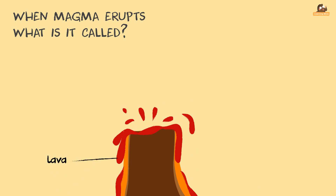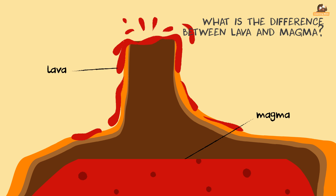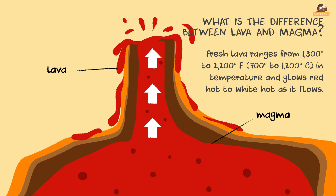When magma erupts through the Earth's surface, it is called lava. What is the difference between lava and magma? Magma is liquid rock inside a volcano. Lava is liquid rock that flows out of a volcano. Fresh lava ranges from 1,300 degrees to 2,200 degrees, and it glows red hot to white hot as it flows.